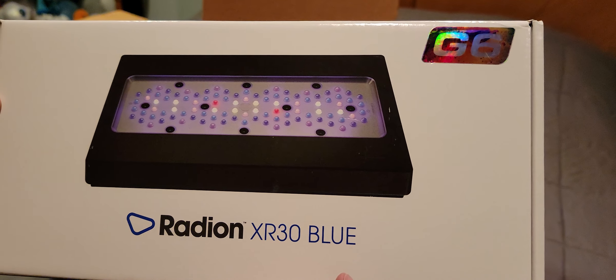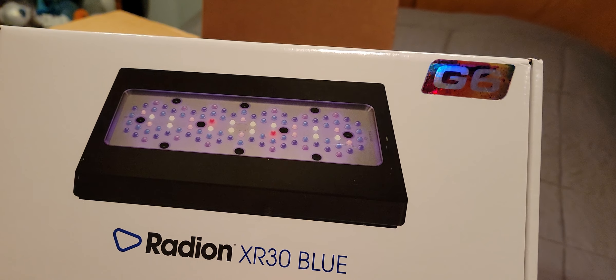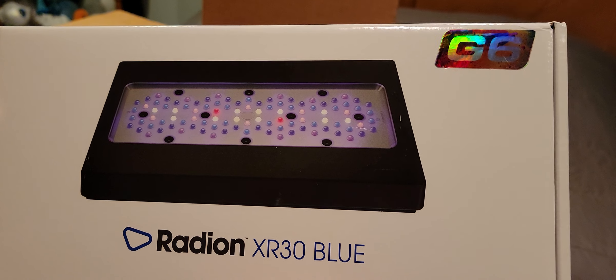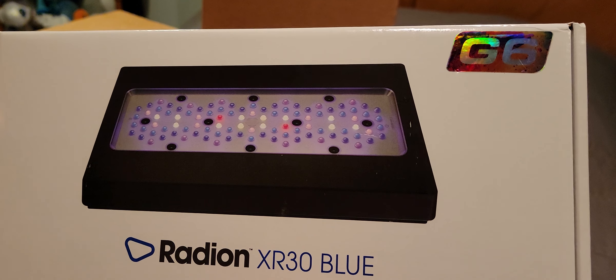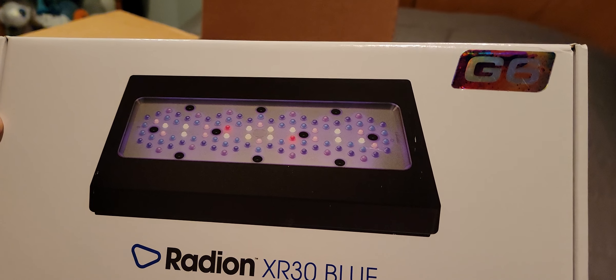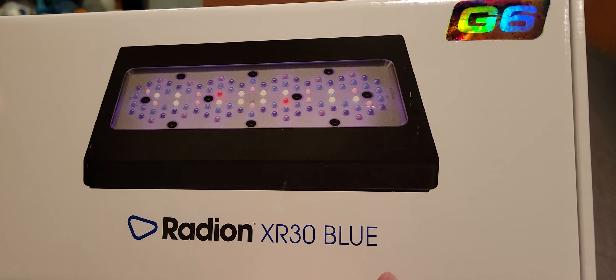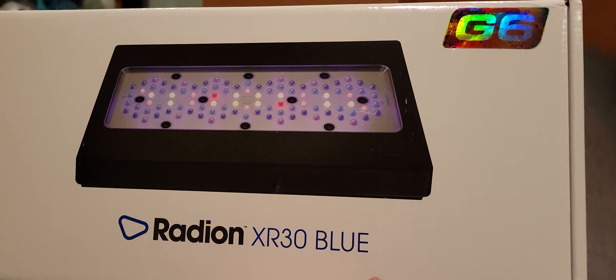I will be doing a complete full review on this. Based on what I've seen so far, this is an absolutely amazing — I mean amazing, pretty unbelievable — light. We'll go into more detail as to why I'm making that bold statement, but yeah, it's insane.